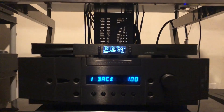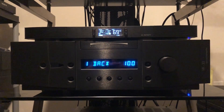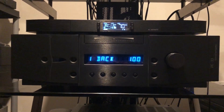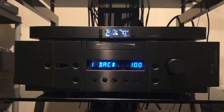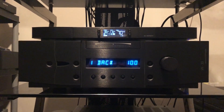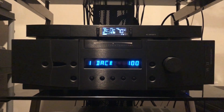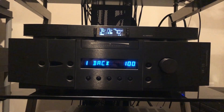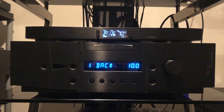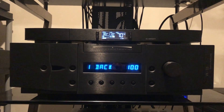Below that is my tube-based preamplifier — that is the Balanced Audio Technology VK-33. I bought that used as well, for significantly less than new MSRP, from a reputable online store called The Music Room out of Colorado. They gave me 30 days to try it out. I wound up retubing it because the tubes that came in it were weak and I was getting some hissing noise, but once I retubed it, it sounds fantastic. There's a little cooling fan above it because tube preamps can run pretty hot.